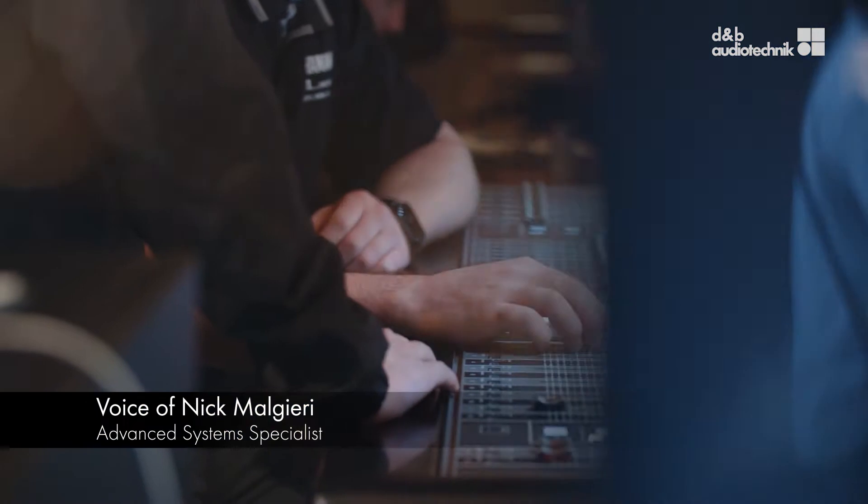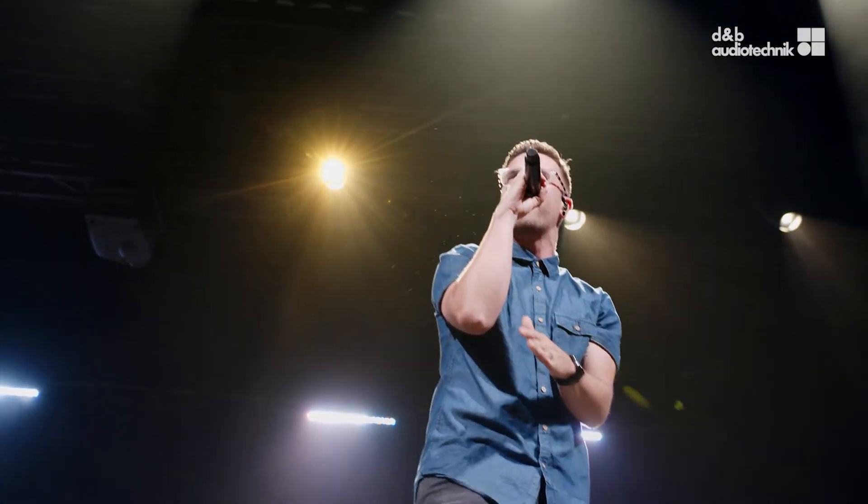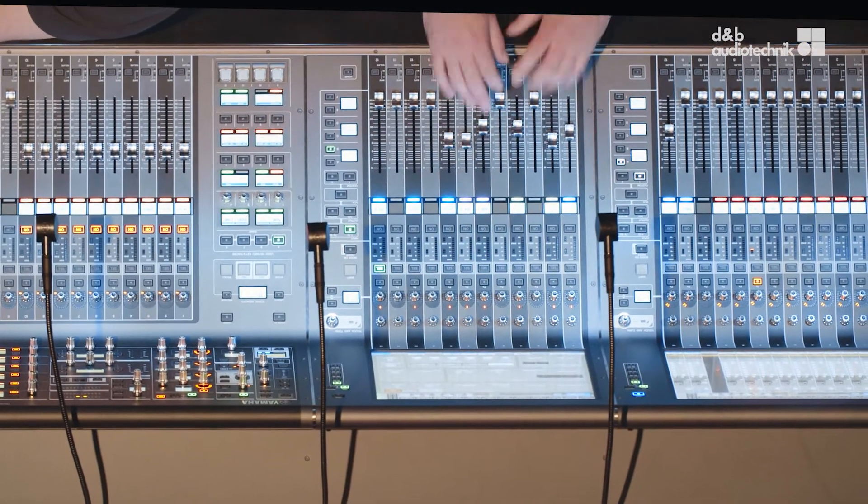So how do we reintroduce creativity and artistry into live sound for large events without burdening the mix engineer of the production? That's the goal of Soundscape.